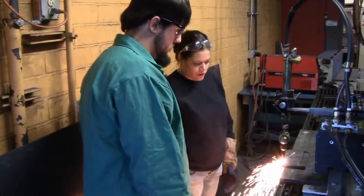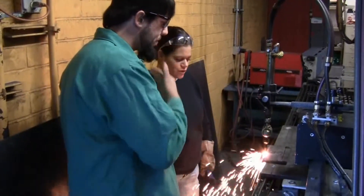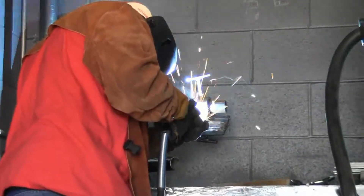As you progress through your education, you'll learn welding processes such as stick, MIG, flux core, and TIG. You'll also learn the mathematics necessary to be successful in welding, as well as structural detailing, drawing, and layout.